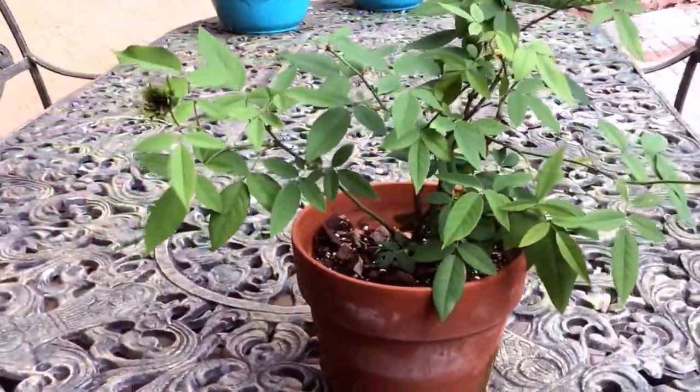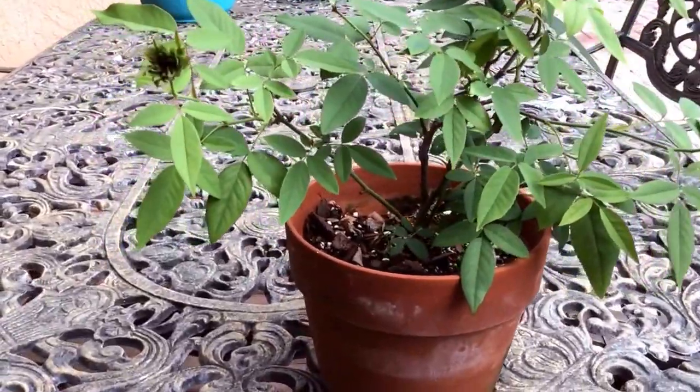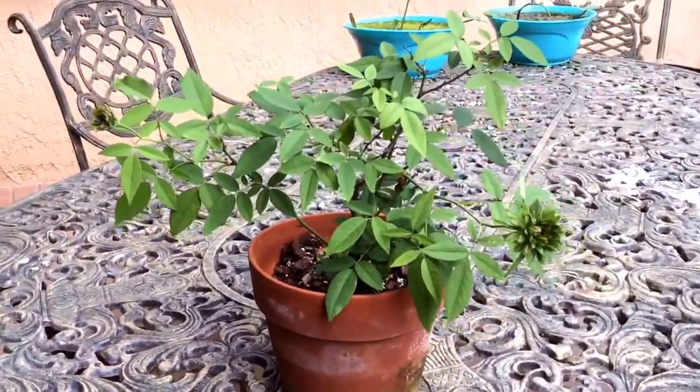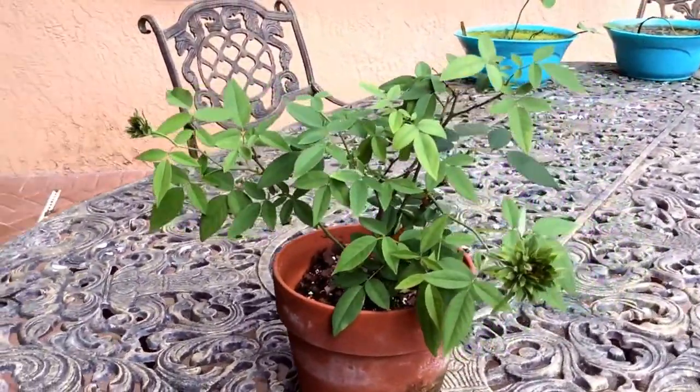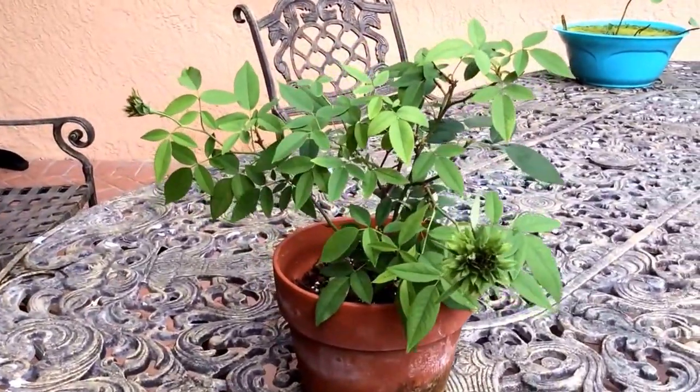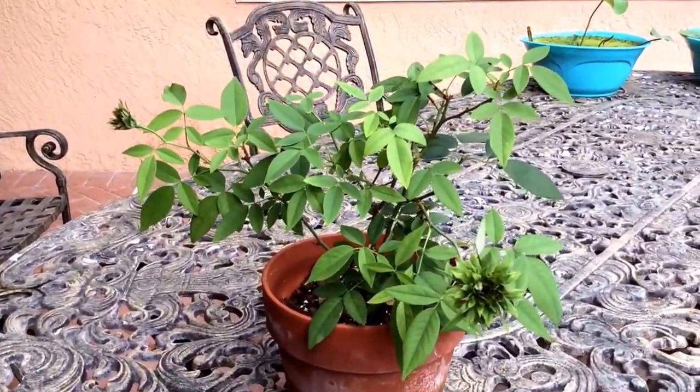Here it is. Another bud that is ready to open in a few days. The flowers do really last a long time, and I really enjoy having this in my patio. Thank you for watching.